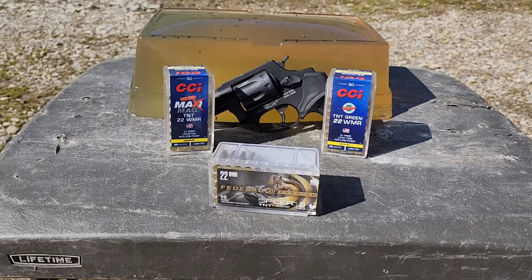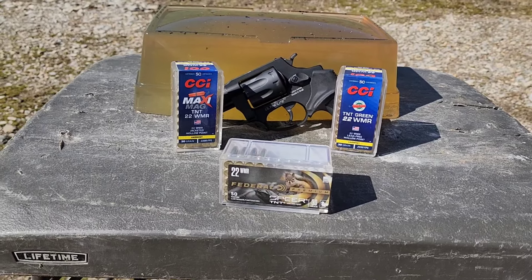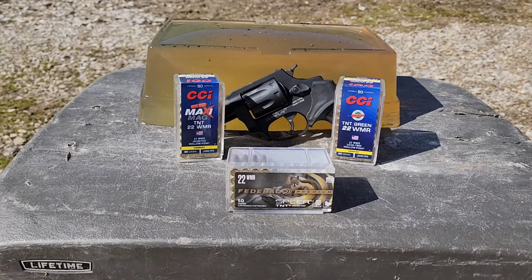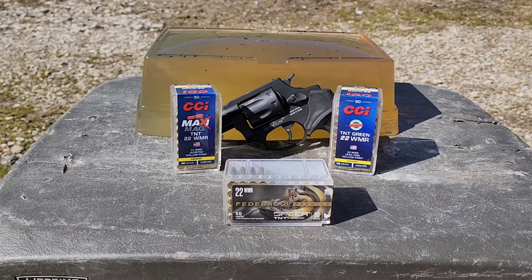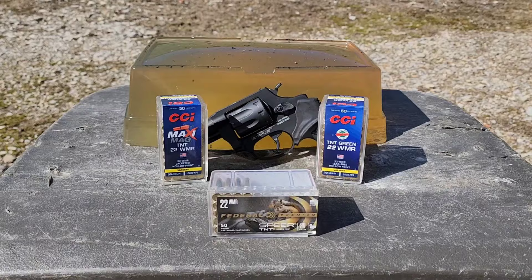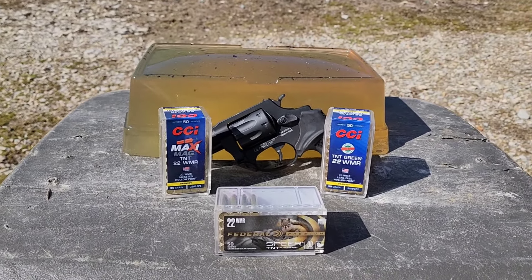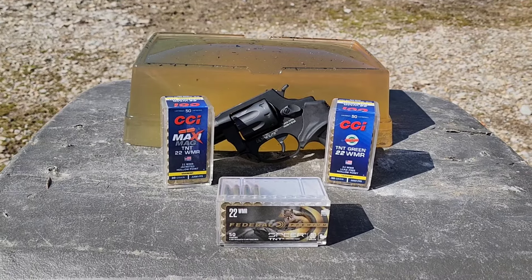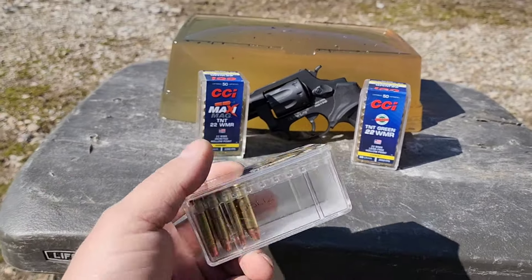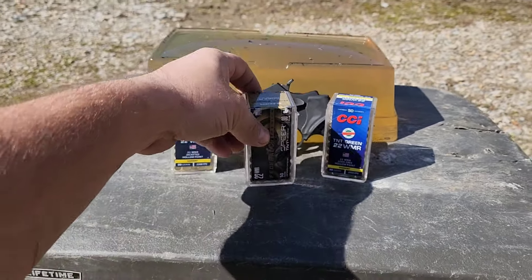I'm going to be testing these at longer range with the rifle too, at 50 and 100 yards. I'm also going to do the same with the other two offerings. But with how rapidly they expand and fragment through a rifle at close range, I figured they'd probably make for a pretty good pistol round. A lot of times rounds don't expand very well out of a pistol, but I'm thinking these still will. I'm hoping they'll mushroom nicely, but they might still fragment — that's what I aim to find out.